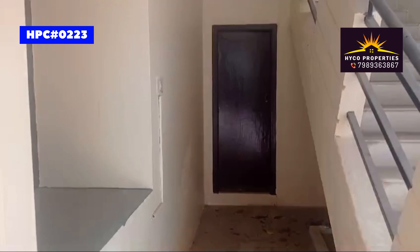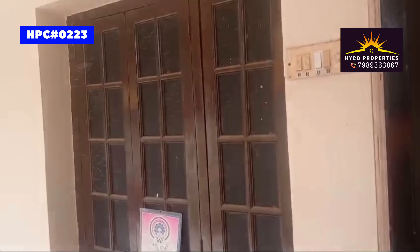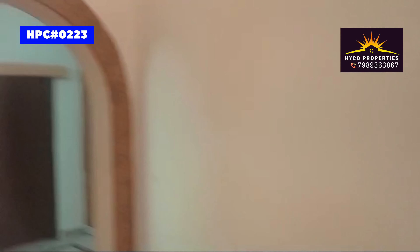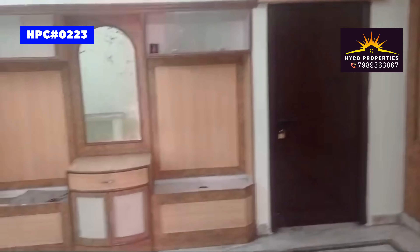The front is 50 feet. The road is 40 feet. We are located in Rampalli, Hyderabad. The house is 10 years old and is semi-furnished.